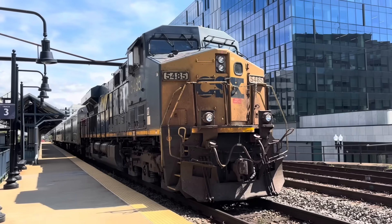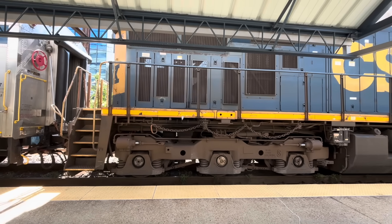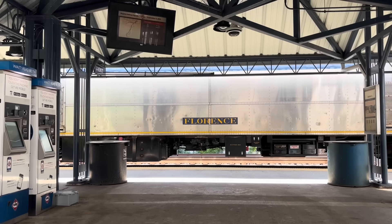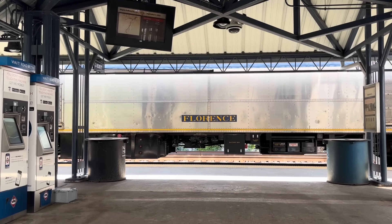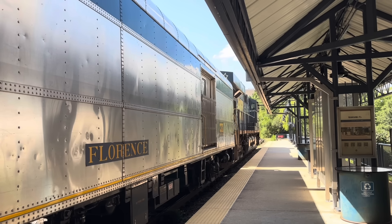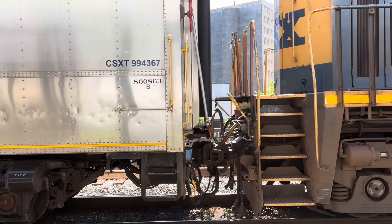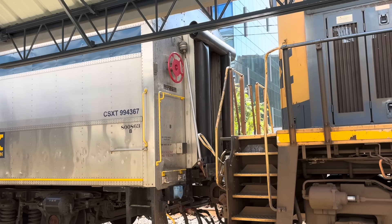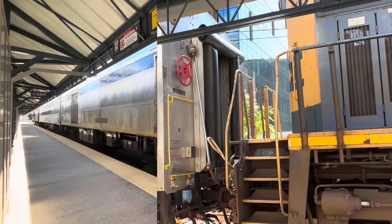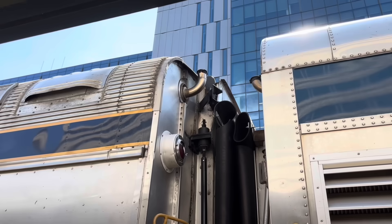Up front is just a regular CSX locomotive, an ES40DC built by General Electric, number 5485. Behind the locomotive are three old rail cars. The first one, Florence, is a former baggage car that now houses a generator. Passenger locomotives provide head-end power — the electricity that passenger cars need for lights, air conditioning, and so on. Freight locomotives usually aren't built to provide head-end power, so to power the other two cars in this consist, Florence needs to have its generator spinning.